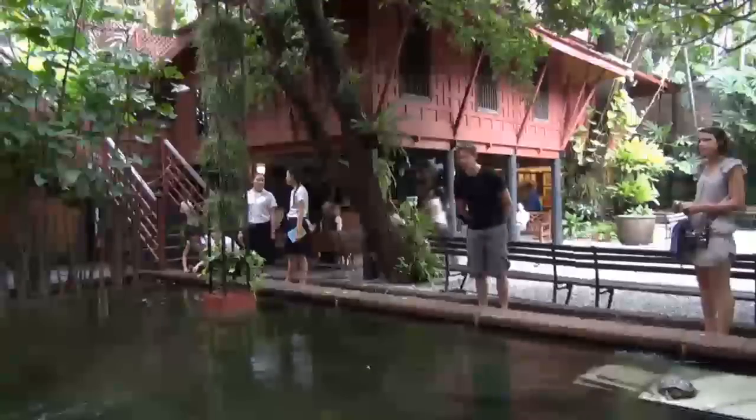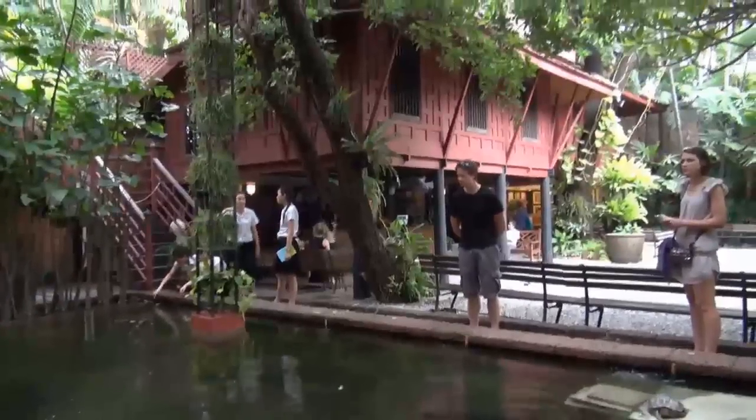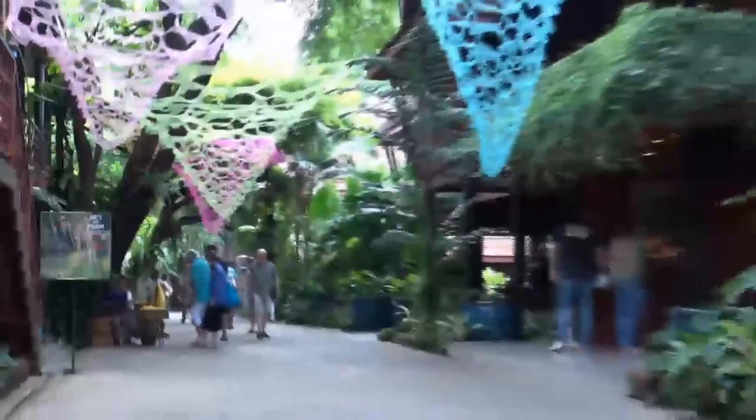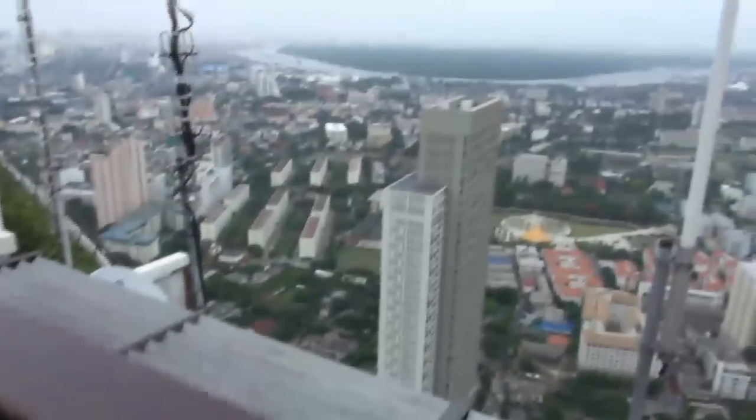Near Khao San Road we have attraction number eight — it's time to visit a museum. The Jim Thompson Museum is dedicated to the American soldier who came to Bangkok after the war and developed its international silk industries. The museum itself was built out of six different traditional houses from various parts of the country, making it a haven for architecture fans.